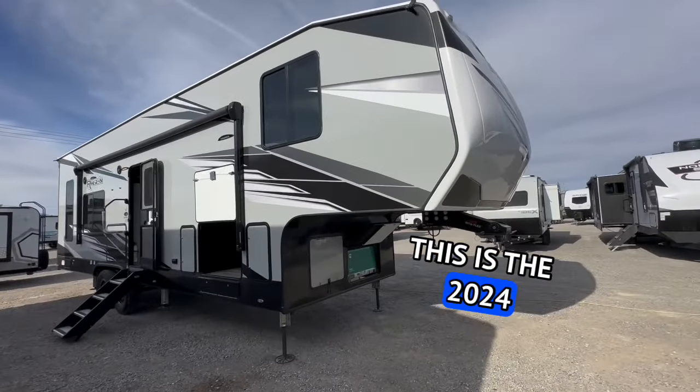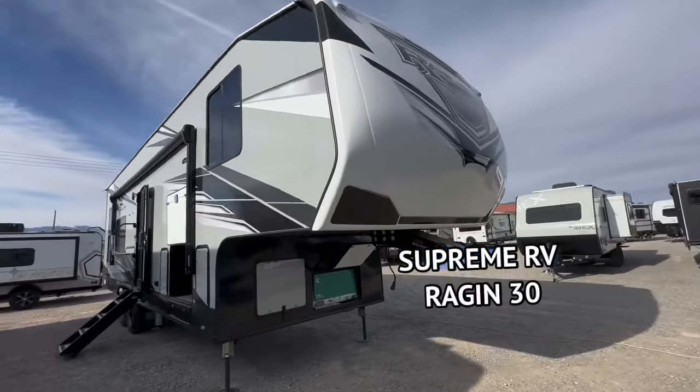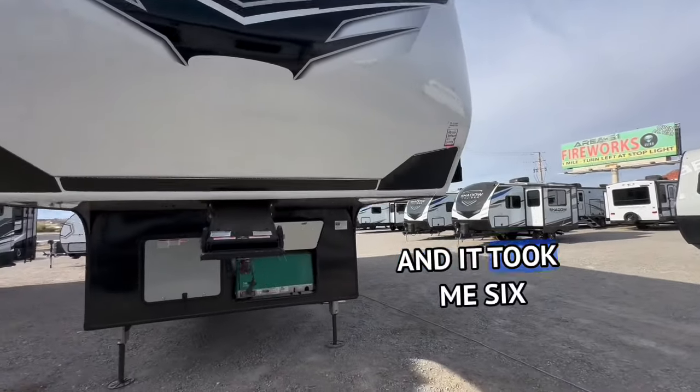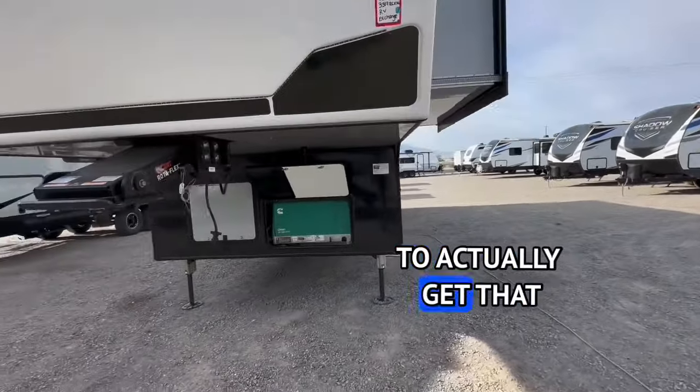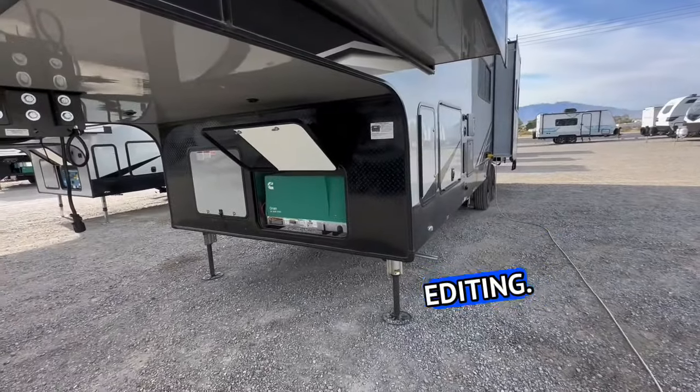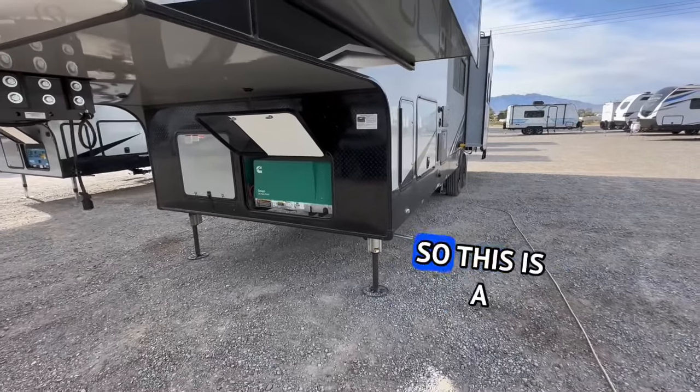Looking for a small lightweight fifth wheel toy hauler that not only fits the 4-seat side-by-sides but has an amazing kitchen? I've got a solution for you. Welcome to HBRV Lifestyle, I am the Honey Badger. This is the 2024 Genesis Supreme RV Ragion 3317 — it took me six takes to get that right. I don't do a lot of editing; this is very raw footage.